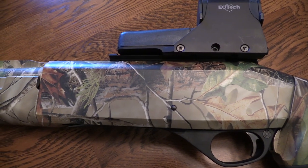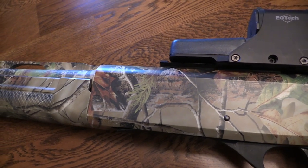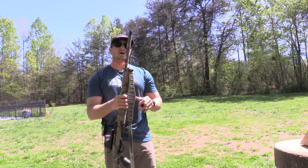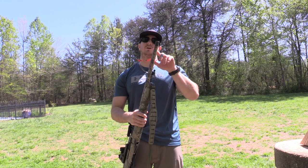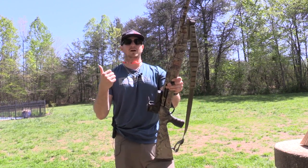Before we get too deep into it, let you guys know — we are clear, this is an empty shotgun. The cool thing about this Stoeger is it's going to come with four choke tubes.